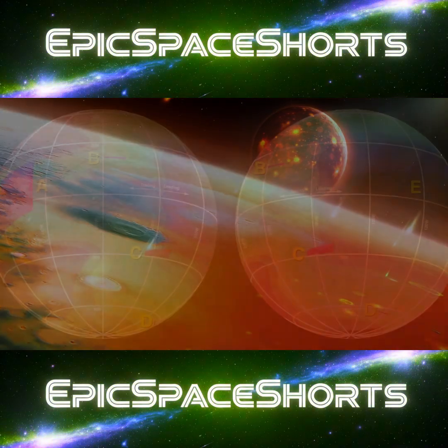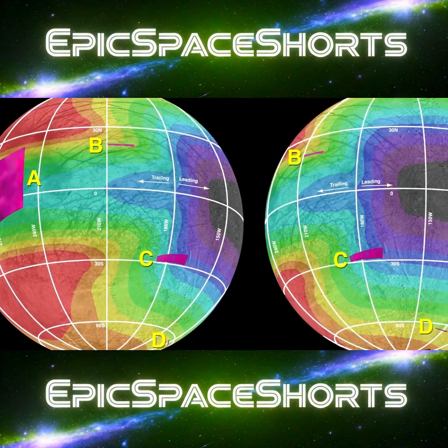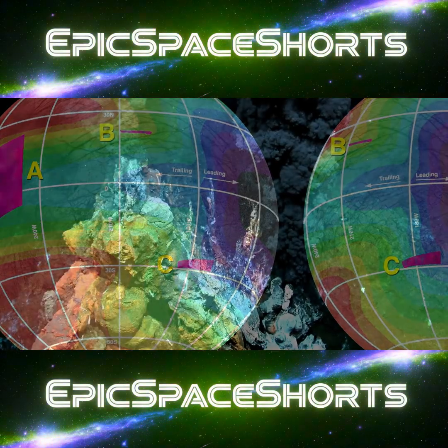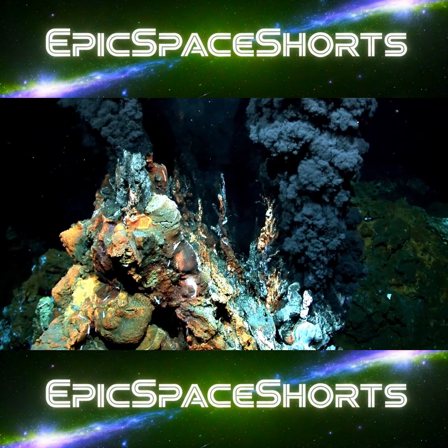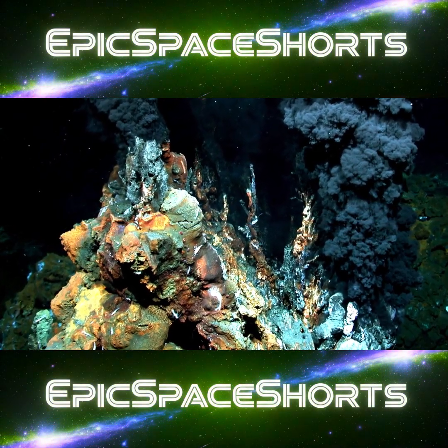The same tidal heating that melts the ice could power hydrothermal vents on the ocean floor. Here on Earth, such vents are oases for life, thriving on chemical energy and total darkness. Could a similar genesis have occurred in the silent, dark waters of Europa?